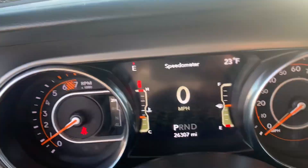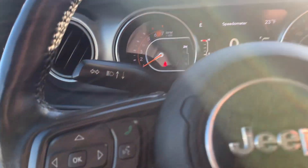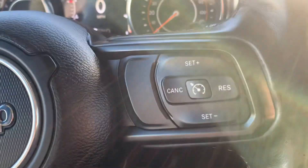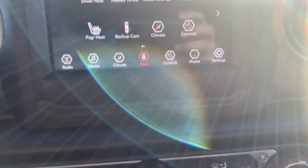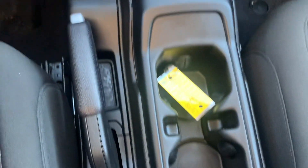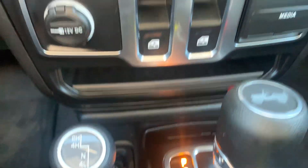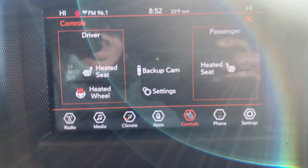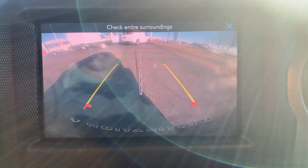It's got just over 26,300 miles on it. It's got menu controls and cruise control, center stack, four wheel drive options, heated front seats, heated steering wheel, and backup camera.